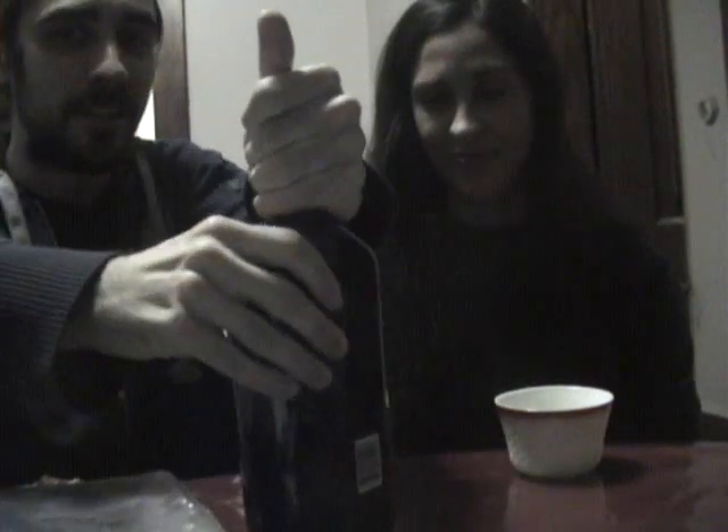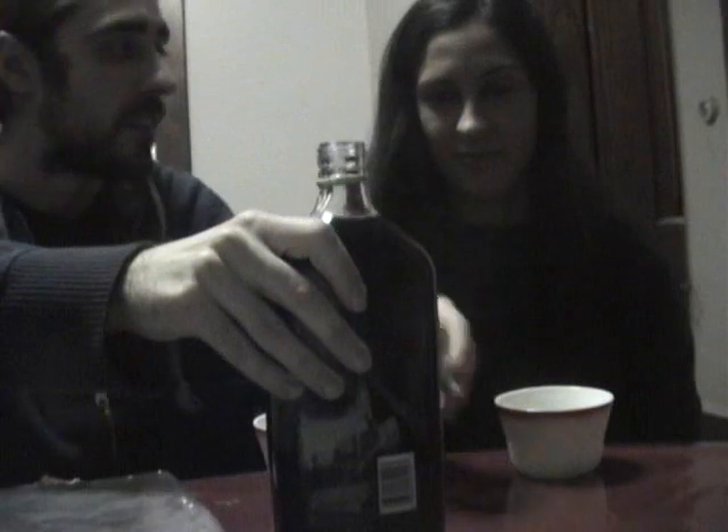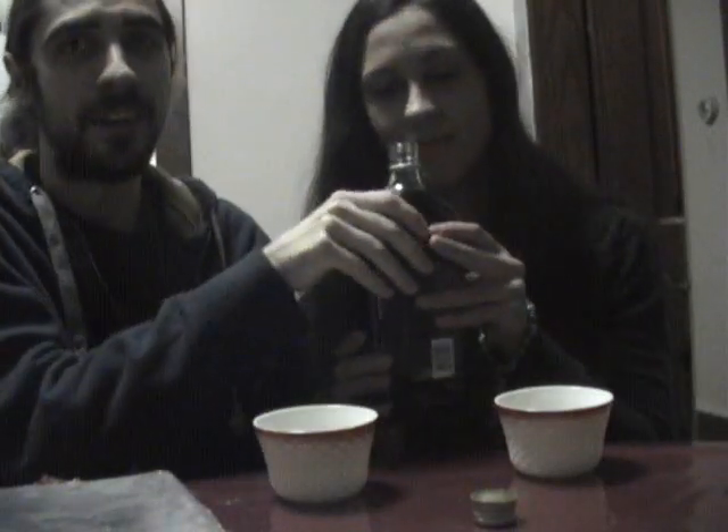Let's go ahead and pop this sucker open. Let's see if we can do it — except I'm a weakling, so... okay, there we go. It's a weird bottle. It's just the way the glass is shaped.